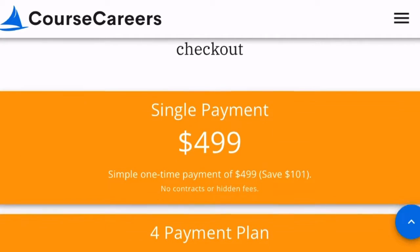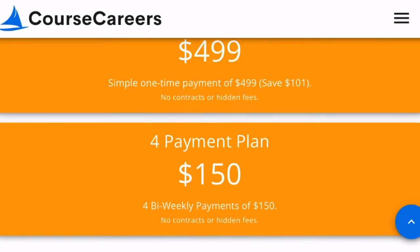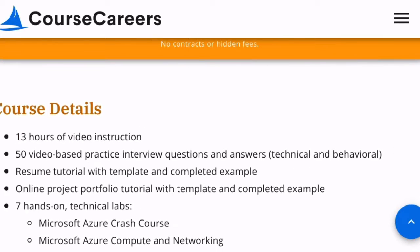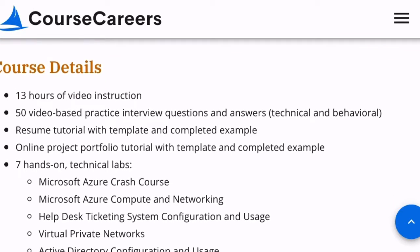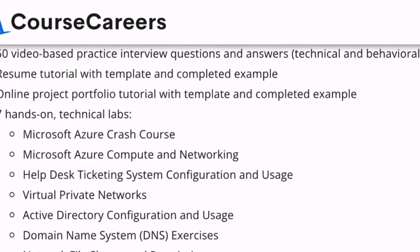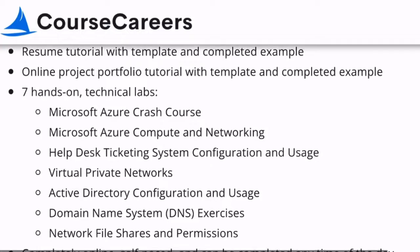We have a purchase price of $4.99, single payment — same as the sales course — unless you use your Tech Journey coupon that's in the description. $50 off on that. 13 hours of video instruction, 50 video-based practice interview questions.